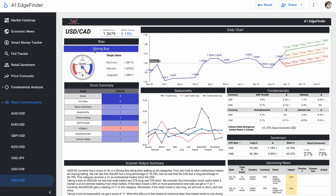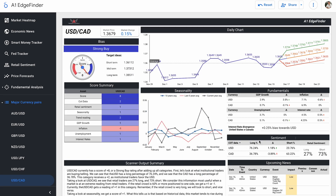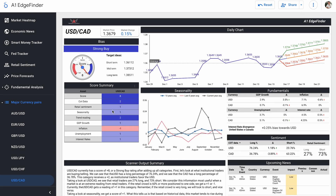We're going to check the chart on TradingView after this to see if this strong buy signal in the EdgeFinder lines up with what we see on the chart. The COT data comes out to a score of plus two, and retail sentiment a score of plus one. US dollar institutional trader data is currently 76.24% long and 23.76% short. Canadian dollar is 63.78% long and 36.22% short — a decent favoritism on the long side for the US dollar and slight favoritism on the short side for the Canadian dollar. Retail traders are 73% short and 27% long on the pair overall.